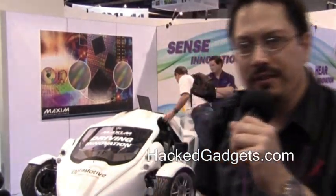Hey, it's Alan from Hack Gadgets here. We're going to check out this really cool electric car — you can see it behind us here. The inventor is here and he's going to tell us a little bit about what makes the thing tick. Let's go check it out.